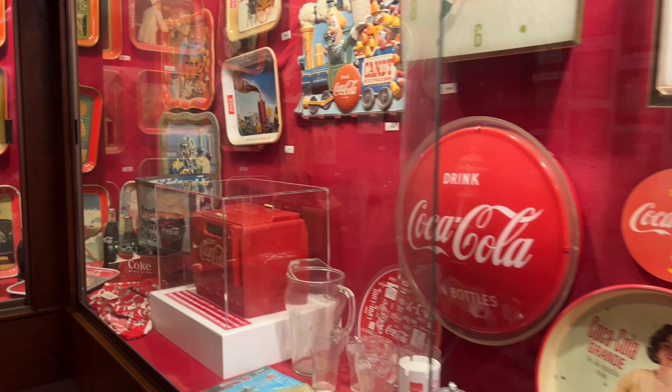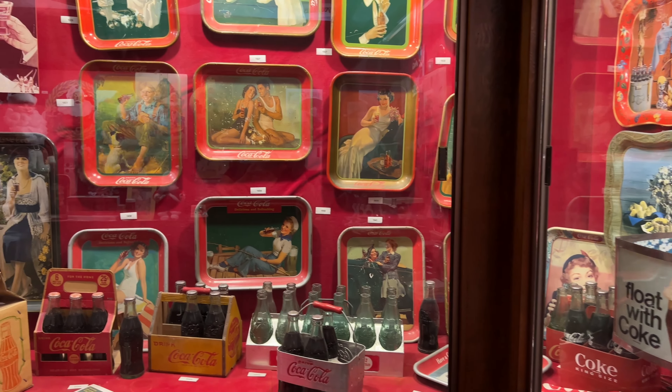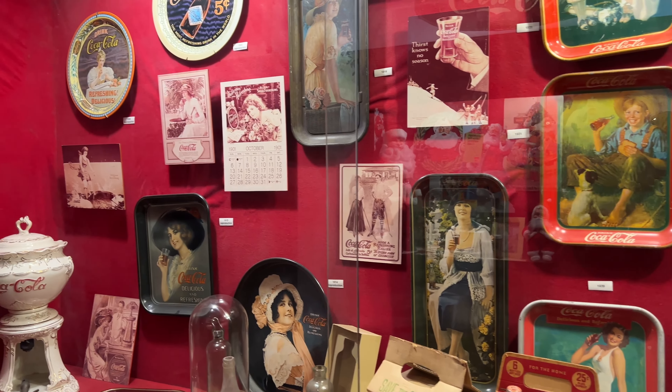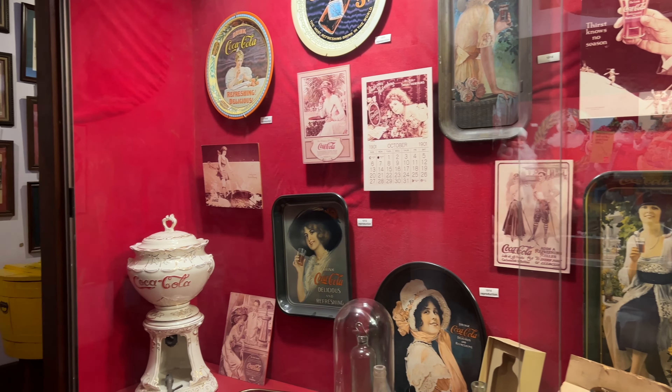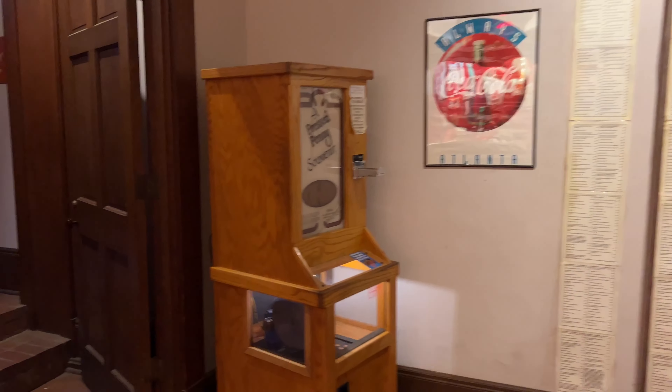It's such a colorful museum, and you could literally spend hours in here if you were really into looking at the brand and seeing all of these unique things used in advertising. This Coca-Cola museum is just one of many museums located in downtown Vicksburg. It's a very walkable downtown, and everything is located really close to each other, so you can see them all in one day.